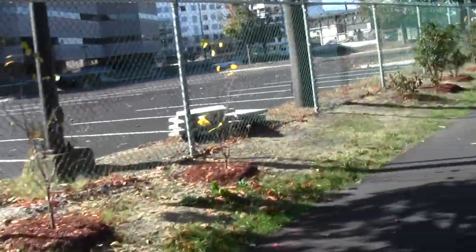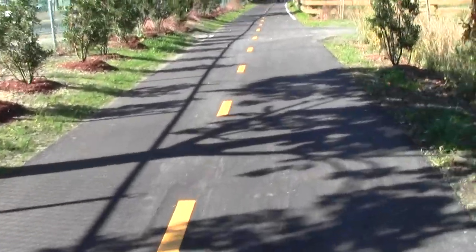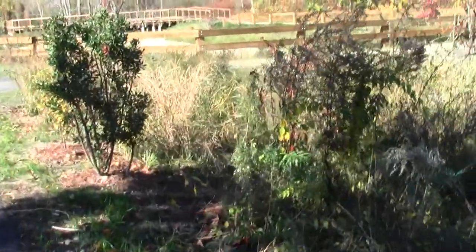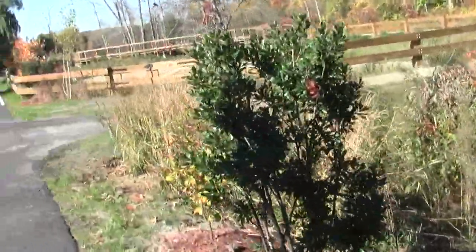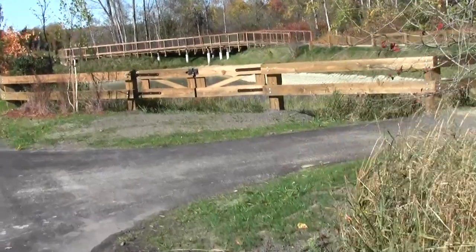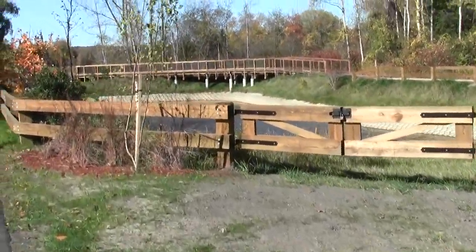During construction they had a cumbersome reroute through that industrial area. It looks great — just take a look at the work they did.